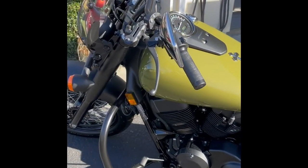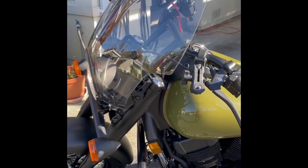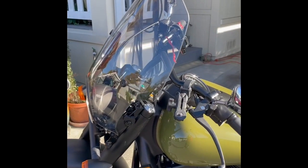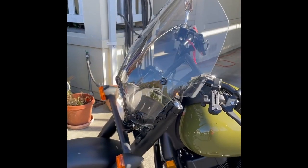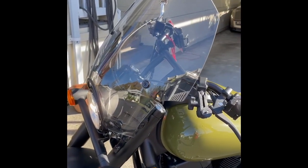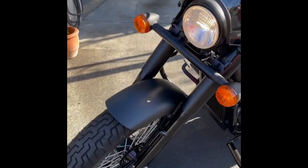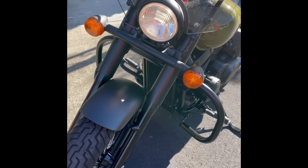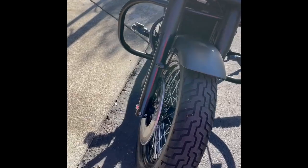I ordered a Memphis Shades Windshield and the bottle is called a Holly Cap. When I ride at night, I changed it from a regular halogen headlight to an LED, which is brighter.